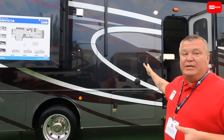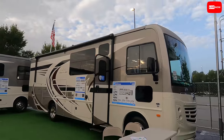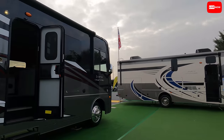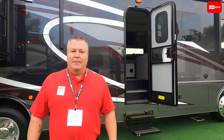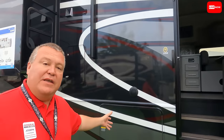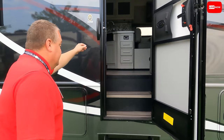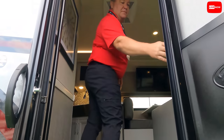So which one's your favorite? My favorite right now — I've got to show you this Invicta, it's the 33HB. It is the world's shortest bath-and-a-half with a washer and dryer. Before we do that, you guys saw me do a review on this unit, the 32RW, just a few days ago. What I called it was dollar-for-dollar the shortest, most luxurious, perfect combination of quality and price. I love the full body paint — it's a beautiful coach on the heavy-duty chassis with 22.5-inch tires. Let's go inside.